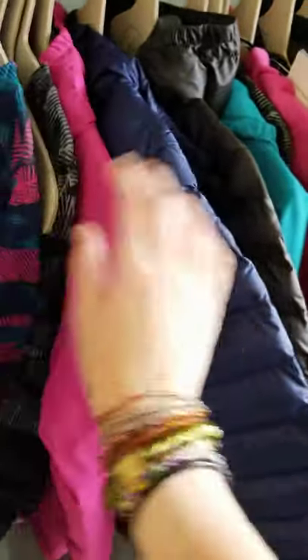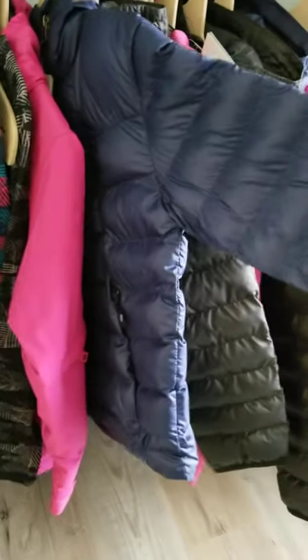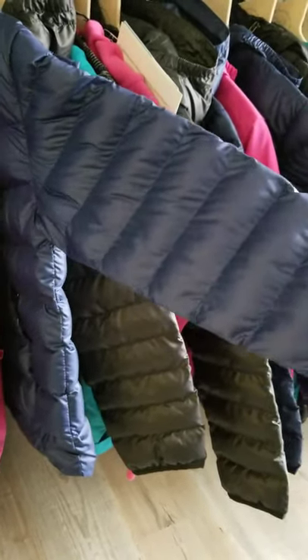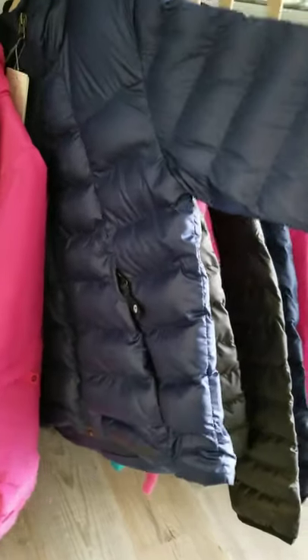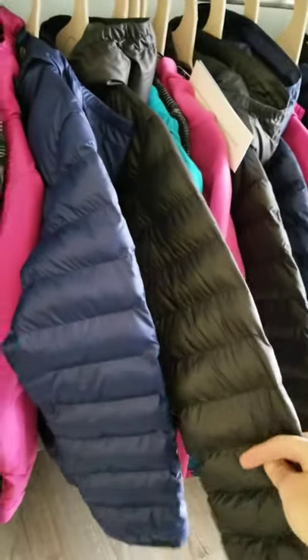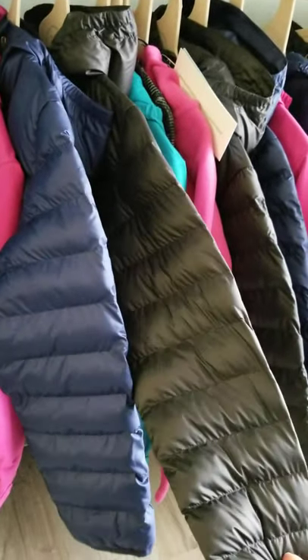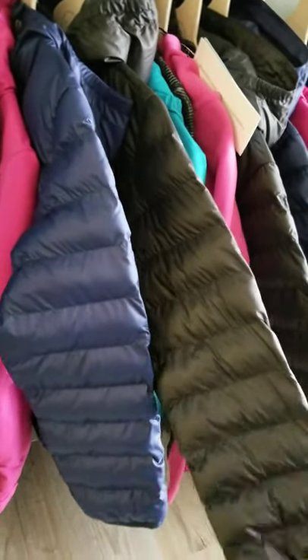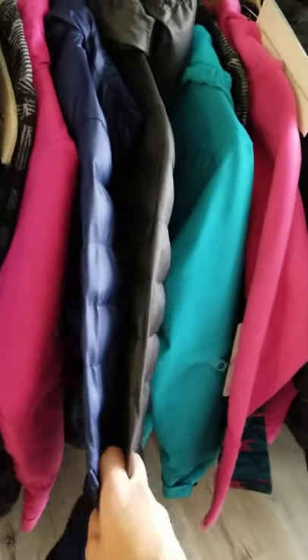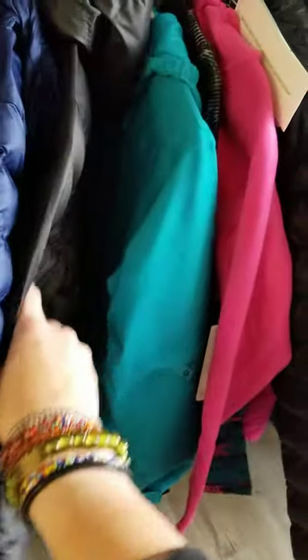Then we jump into usually a synthetic or down jacket — a great insulator piece. We did down this year, and we tend to do a couple of standard colors so they can go back to both boys and girls. We did a hooded version this year.